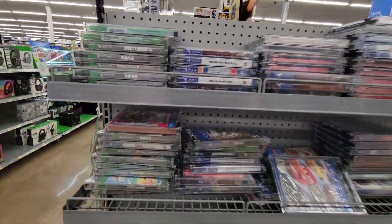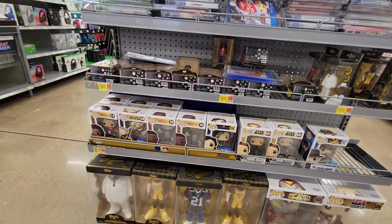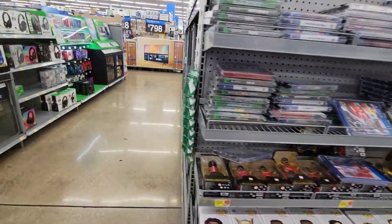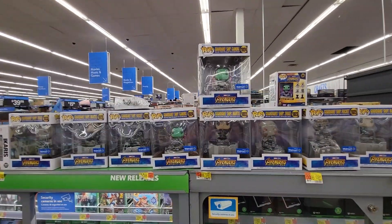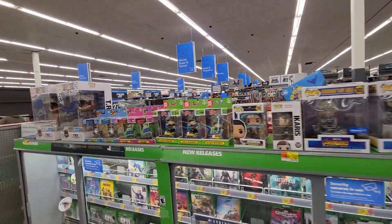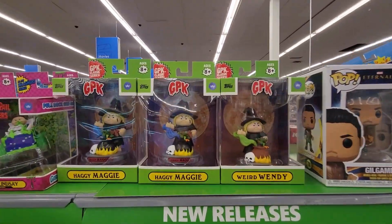Got some games for sale along with some more Pops. This just looks like it's all Pops on top, along with the Garbage Pail Kids.